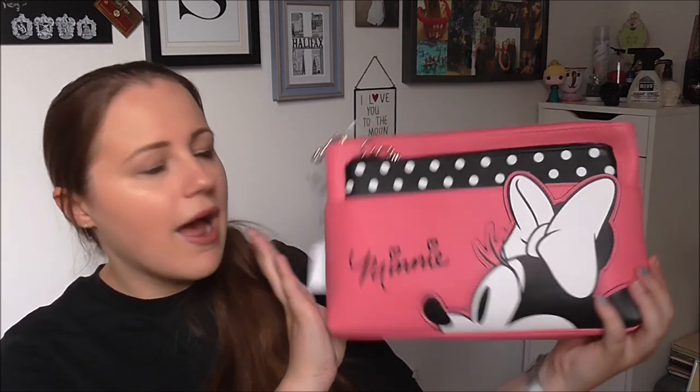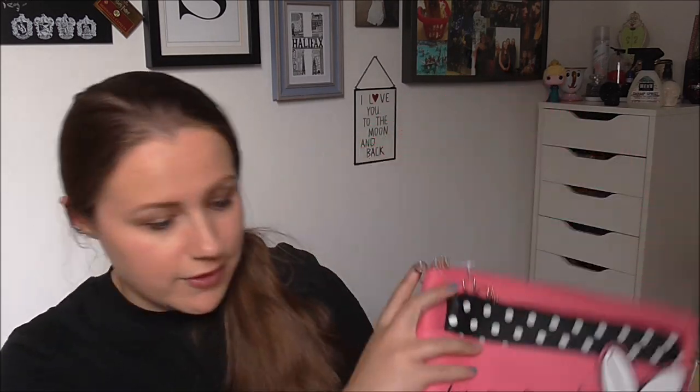I don't obviously have much use for toiletry bags on a day-to-day basis because I don't really go anywhere as a rule, and they do come in handy sometimes for storage. So I think after our holiday it'll probably be used for that, but I think this is going to come on holiday with us for toothbrushes and shampoos and things like that.